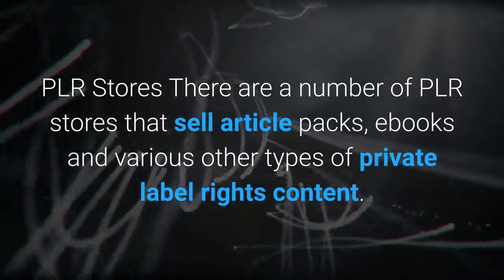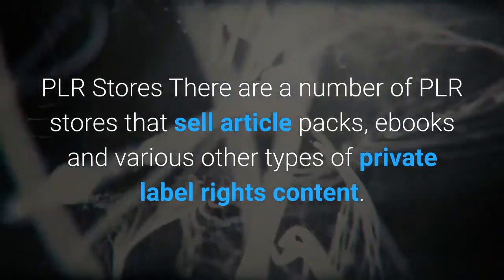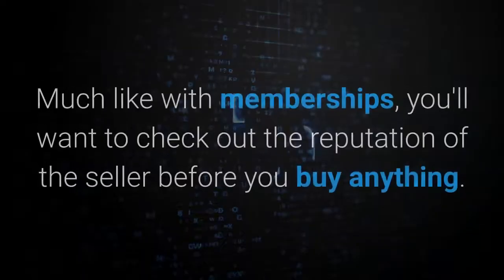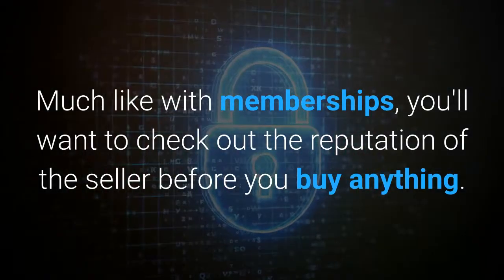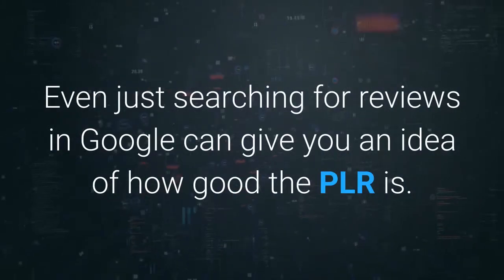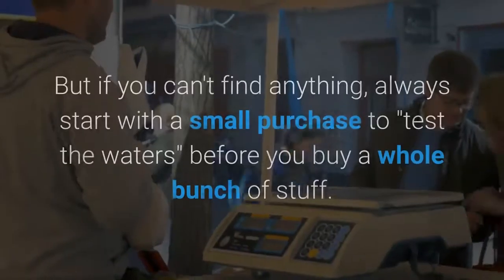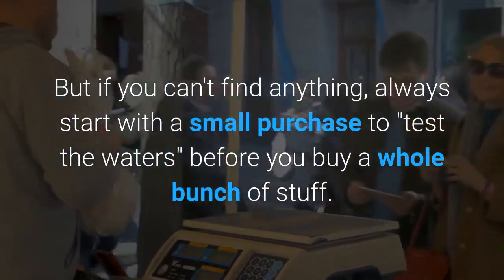PLR stores: there are a number of PLR stores that sell article packs, ebooks, and various other types of private label rights content. Much like with memberships, you'll want to check out the reputation of the seller before you buy anything. Even just searching for reviews in Google can give you an idea of how good the PLR is. If you can't find anything, always start with a small purchase to test the waters before you buy a whole bunch of stuff.